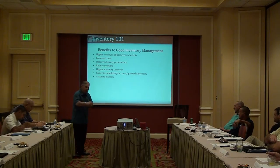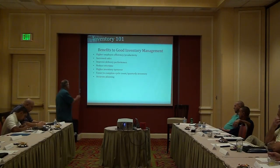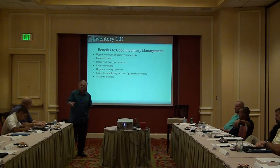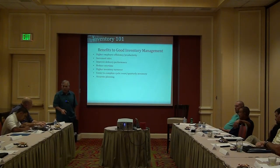Good inventory management improves delivery performance — Bob is pulling the tire for Jim so Jim can deliver it. Jim's not standing around waiting; the tire's there, it's loaded, they verified it, and he's gone. It also naturally reduces overtime, because nobody is wasting time and everybody's moving.